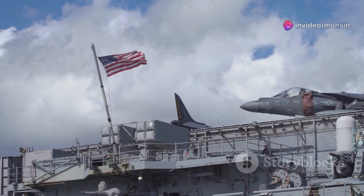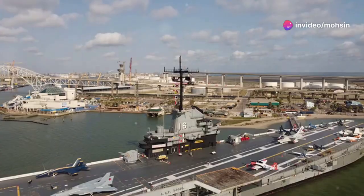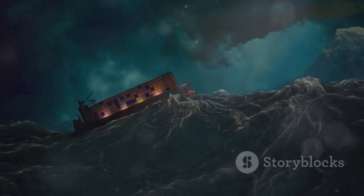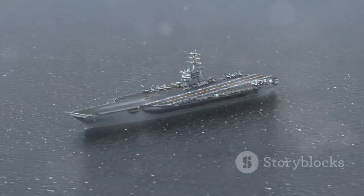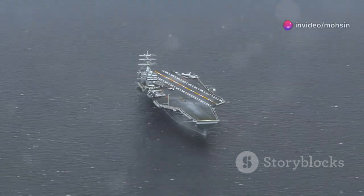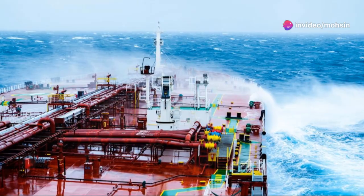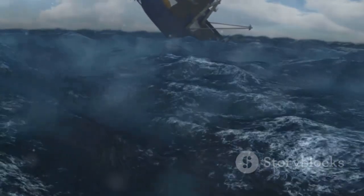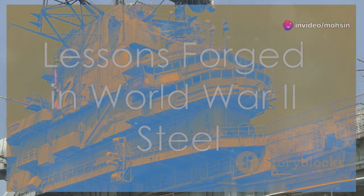A 100,000-ton ship might sound unsinkable by weather, but the ocean's power is immense — so carriers are built with this in mind. Their sheer size and displacement give them inherent stability. A wave that would toss a smaller ship around like a toy might just cause a gentle roll on a supercarrier. The hull design is crucial for seakeeping — they are built to survive the ocean's fury, a testament to naval architects who understand the raw power they're up against.